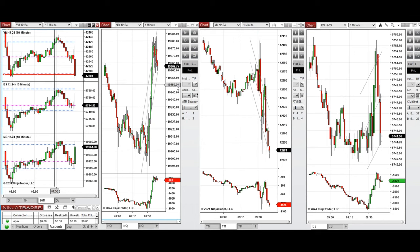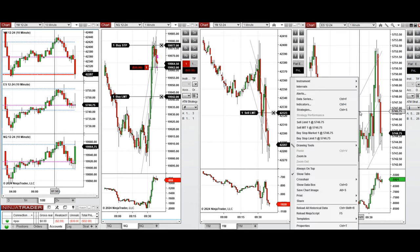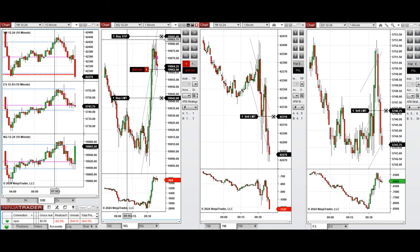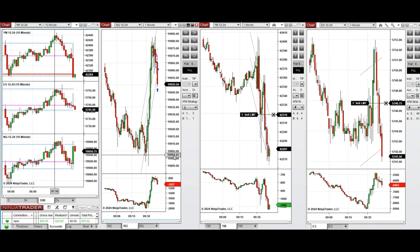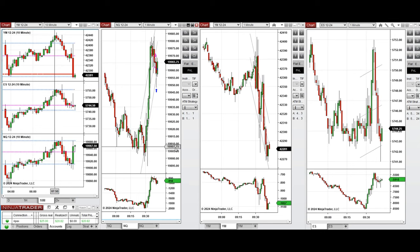We're back, and as you can see, the price is testing the previous level of resistance on the NASDAQ. We took a sell short position when we saw the sellers come back and start to push the price lower. We're now adjusting the targets, stop loss, and other limit orders, and waiting for the sellers to push the price lower. We just closed this on the other side of the channel, because the selling pressure was not as strong at that time.